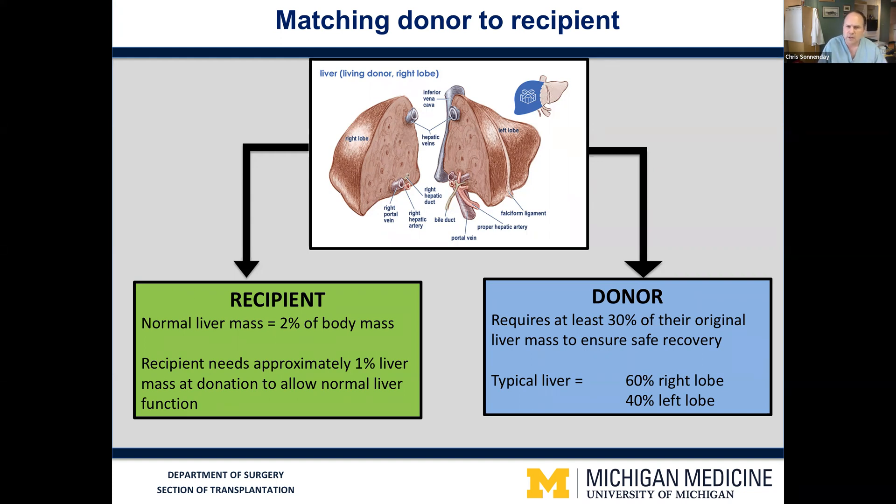On the donor side, we know from surgery for cancer and other things that you can remove up to 60% or 70% of someone's liver and expect the remaining liver to function normally and grow to accommodate the mass that was lost. As you probably have seen, the liver is this kind of odd triangular shape, such that the right lobe is larger than the left lobe. Most of us, our right lobe is about 60% of our liver mass and our left lobe is about 40%. So if you donate your right lobe, you typically have about 40% of your liver mass remaining, which is enough. And if you donate your left lobe, the smaller portion, you have 60% or so of your liver volume remaining, which is safe for donation.